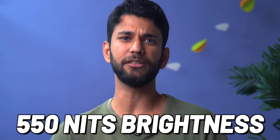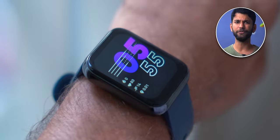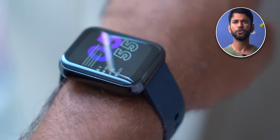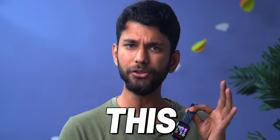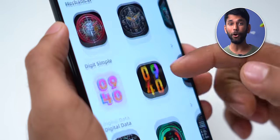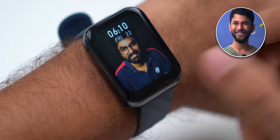Dezo claims it has 550 nits brightness. Here in outdoor sunlight, it is bright enough. Usually TFT displays aren't that good in outdoor sunlight, but this is working well. You also get a lot of watch faces in the app, and you can even put your own photo as a watch face.